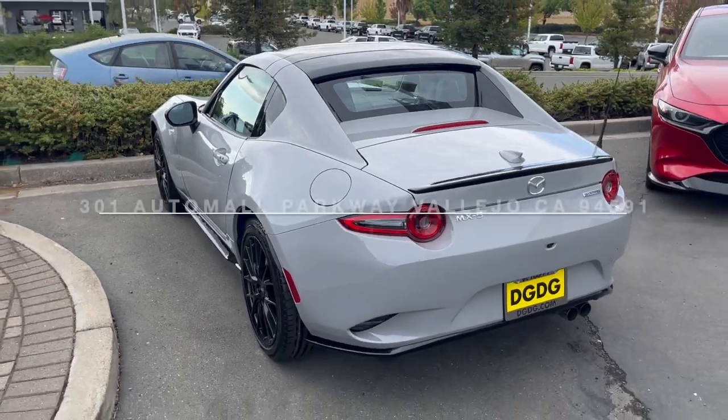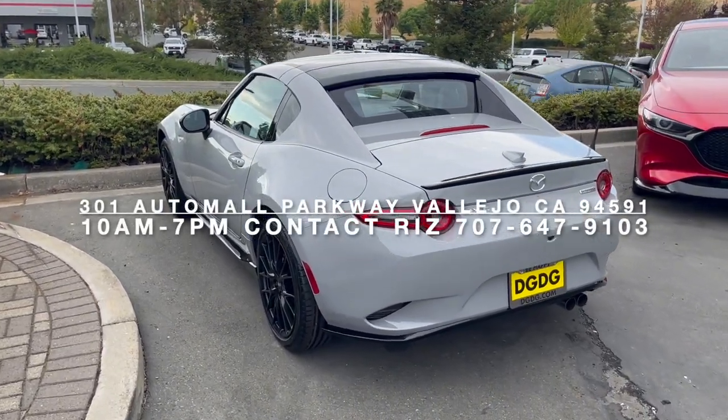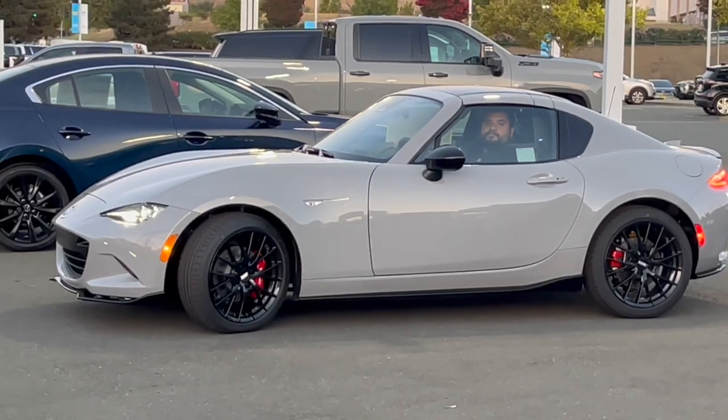The new MX-5 — type 707-647-9103, come reserve it today and schedule a test drive.